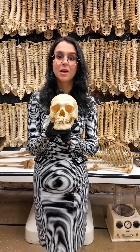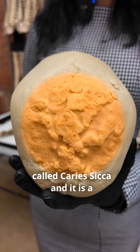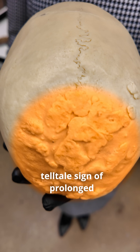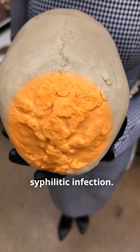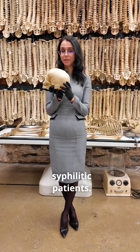But Masha, it looks perfectly normal. Well, let's take a look on the other side. What we're seeing back here is called Caries sicca, and it is a telltale sign of prolonged syphilitic infection. In fact, it is a pattern so unique that it only really appears in syphilitic patients.